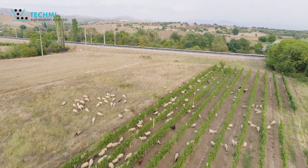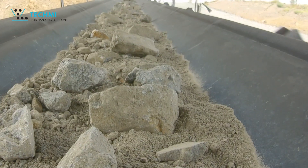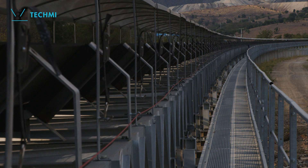Because the Borov Del site is located in a complex ecosystem, Borov Del and Techme worked together to reduce environmental impacts by controlling dust and noise emissions.